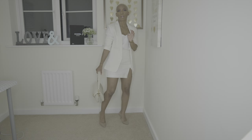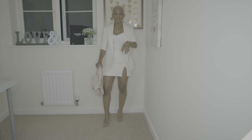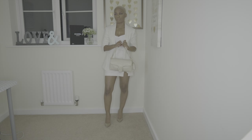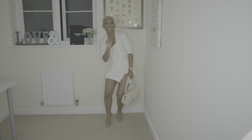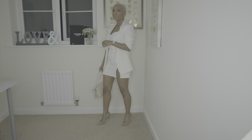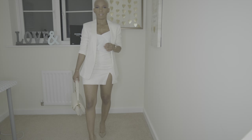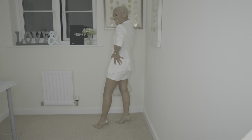These heels are from Kurt Geiger — really, really cute. Jewelry is all the same. I didn't mention in the last video, but this watch is from Anne Klein, and my rings are from Tesco, actually. This is a look when you want to give sexy.